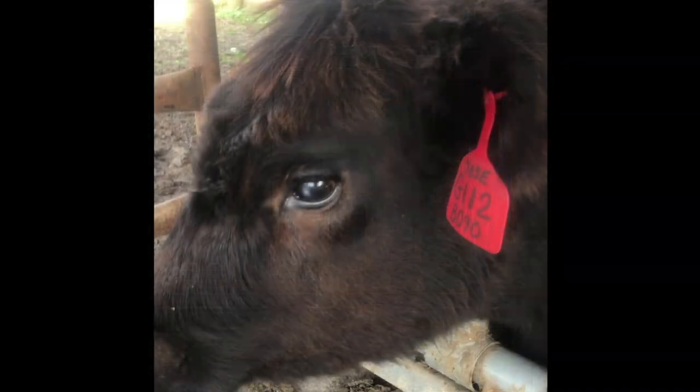Here's the heifer that had the pink eye, G112. Notice that she has a small scar but not bad — she is healing nicely and her eyes are no longer watering.